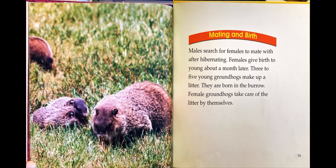Mating and birth. Males search for females to mate with after hibernating. Females give birth to young about a month later. Three to five young groundhogs make up a litter. They are born in the burrow. Female groundhogs take care of the litter by themselves.